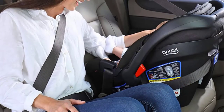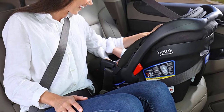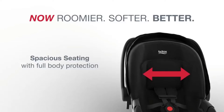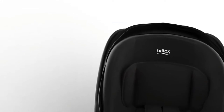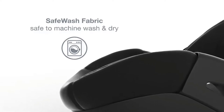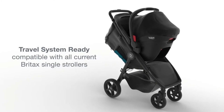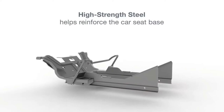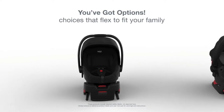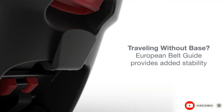Bear in mind latch lower anchors have a maximum weight limit of 65 pounds rear-facing and 69 pounds forward-facing, including your child and the car seat. So once you're over those limits, switch to seat belt installation. Users rave about the extra padding and soft, washable material. Some reviewers compare this model to the more expensive version that has an anti-rebound bar — an extra feature the manufacturer claims reduces rebound rotation by up to 30% in a crash, but it is not required by federal regulations.